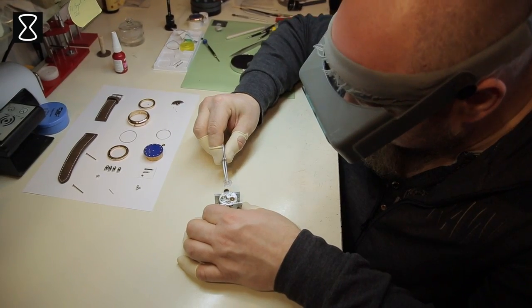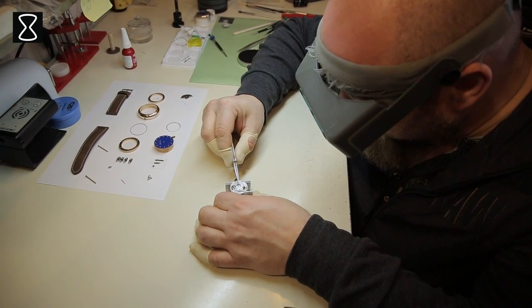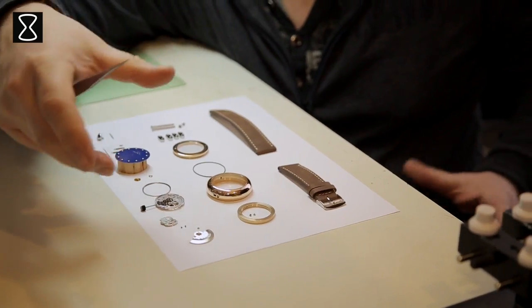For the glass, the dial, the hands, and the movement, I selected well-known Swiss suppliers. To assist me on my journey of watchmaking, I found a very experienced watchmaker in Dordrecht, the Netherlands.